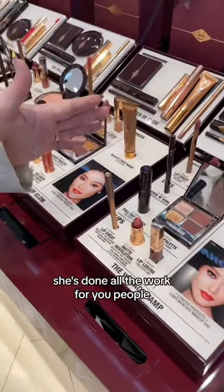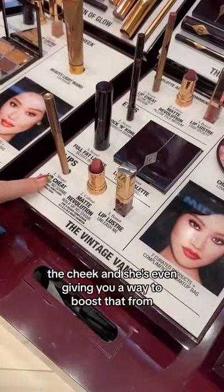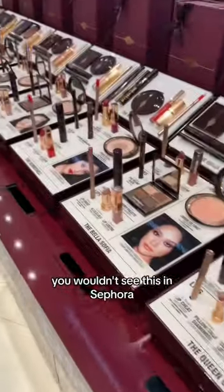She's done all the work for you. She's put together the lip combination that you need, the cheek, and she's even given you a way to boost that from day to night. You wouldn't see this in Sephora — no, you can't fit this in Sephora unfortunately.